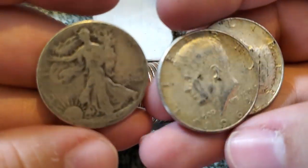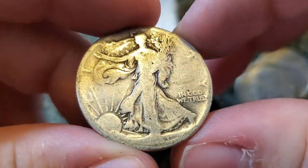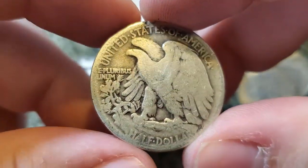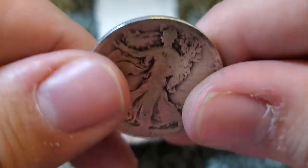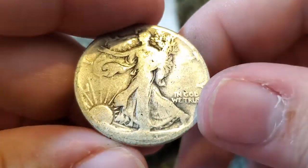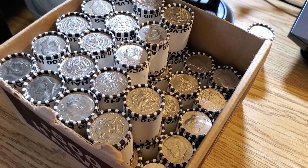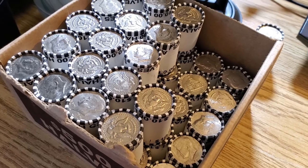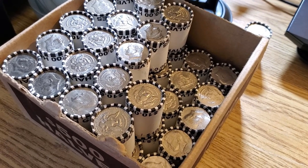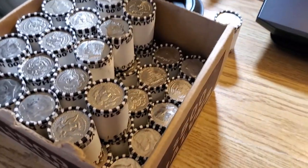We are just getting started. This might be a loaded box. I'm really hoping there's not just a few silvers at the beginning and then the rest of the box slows down. Since that loaded roll with the walker and two 90 percenters, I went through a couple rolls that had nothing.